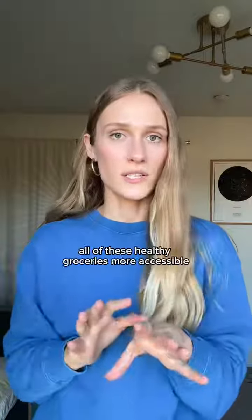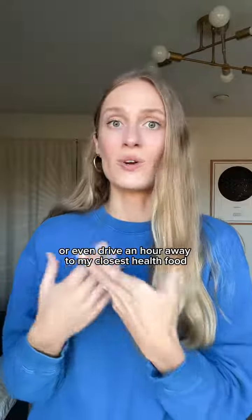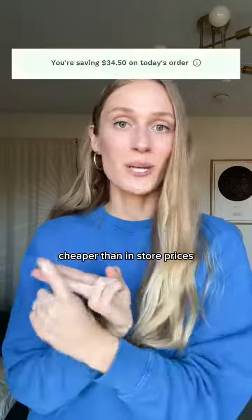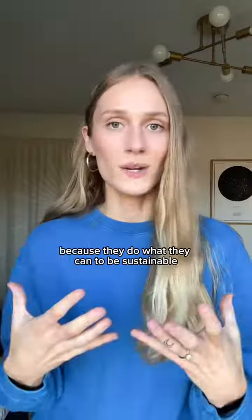I love that Thrive makes all of these healthy groceries more accessible. I don't have to go from store to store searching for what I need, or even drive an hour away to my closest health food store to get the things I want — delivered right to my door, cheaper than in-store prices. And I love supporting Thrive Market as a company because they do what they can to be sustainable.